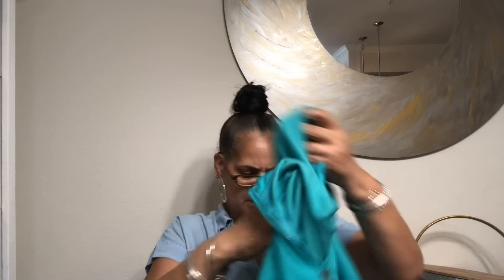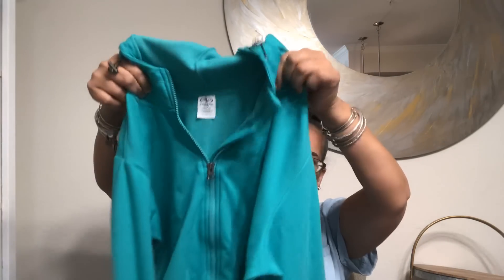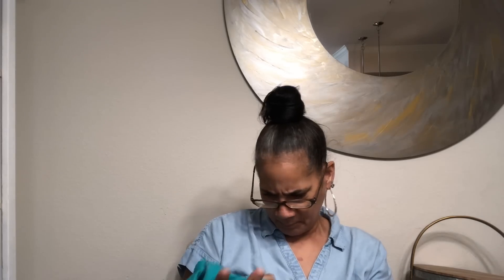This was four dollars - look at this, it's a sweat jacket up top and then that kind of nylon down the bottom. You can cinch it - ain't that cute for four bucks? It has a hood and I love this color. It's a size large but that's fine, I don't mind a loose jacket.